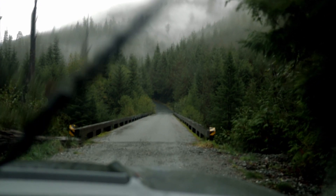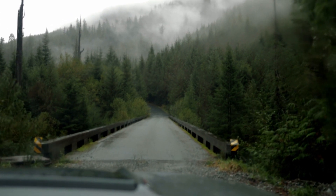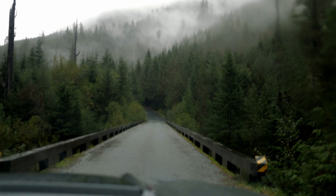The road to Big Lonely Doug is a rough one and four-wheel drive is needed to make it up the last 1.5 kilometers. Let's take a look.